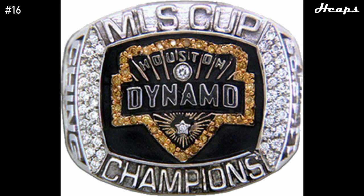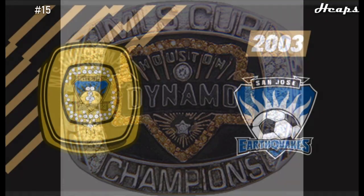At number 16, we have the 2006 Houston Dynamo ring. In my opinion, their first ring was much better than their second ring. It features more color, and I prefer the logo in the center over the two trophies. The logo is also done very well with the orange diamonds surrounding it. These rings are just rapidly increasing in quality.